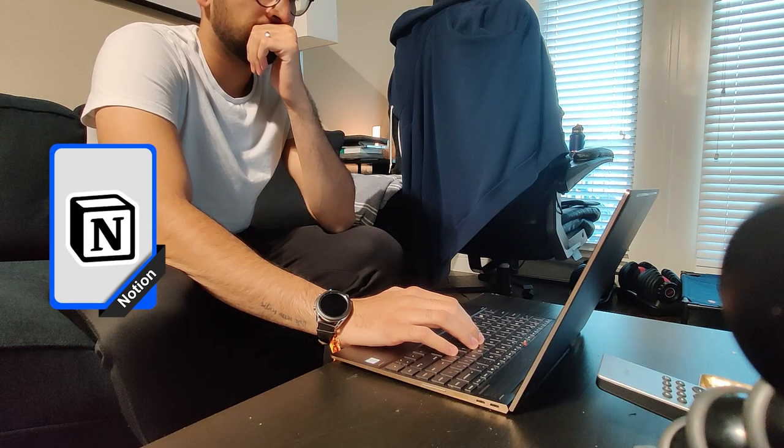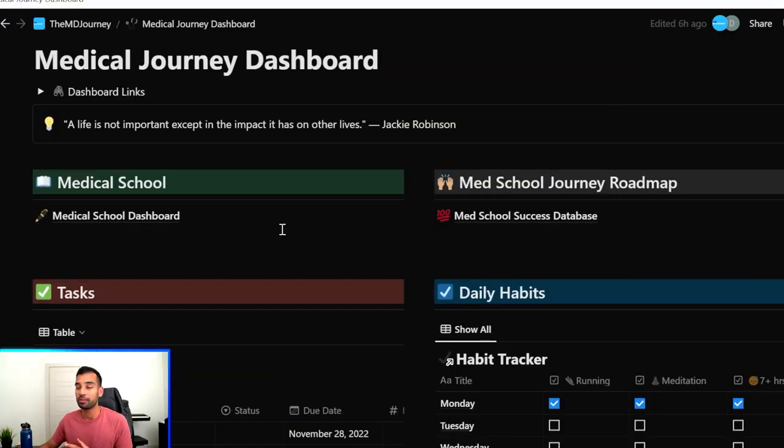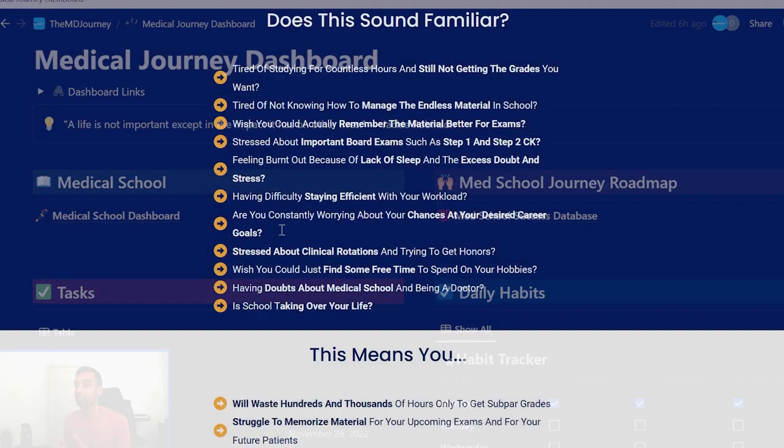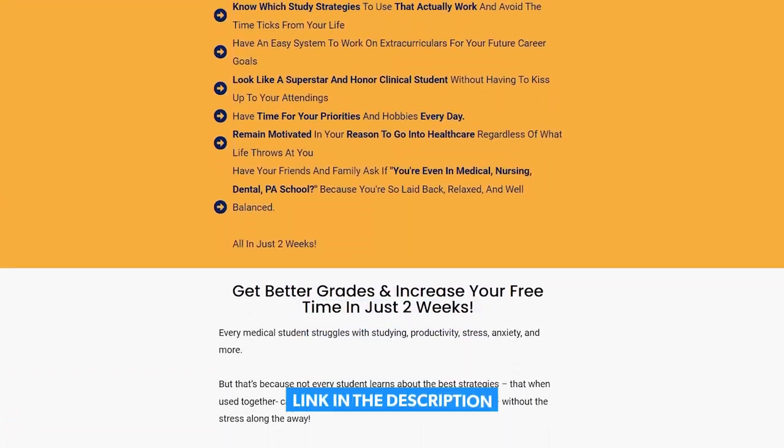My personal favorite is using a Notion system, so let's dive into my computer to show you exactly how it breaks down. We're now in our Notion dashboard. In case you're new to Notion, I'll be making a step-by-step video on how to use it as a student, so make sure you hit subscribe. Right now we're inside our medical journey dashboard — a Notion template available for students in our domination bundle, linked below.